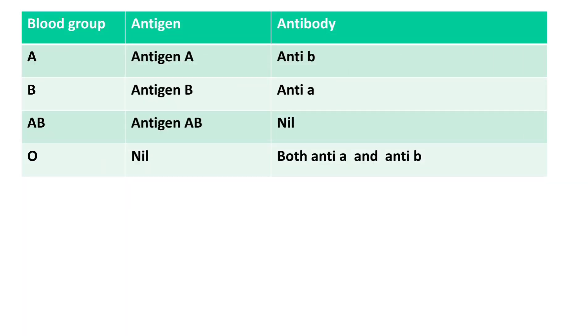You may have learned about the ABO blood grouping system and antigens A and B. These two antigens have resulted in four different blood groups: blood group A, blood group B, blood group AB, and blood group O.